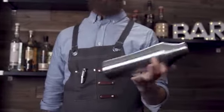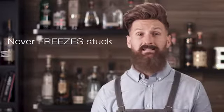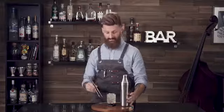Well lucky for you, we've invented the Elevated Craft Cocktail Shaker, the first patent-pending shaker to raise the bar in 135 years. Engineered to never freeze stuck and never leak, so you can make elevated cocktails after a long day's work. Or become the next Instagram sensation.